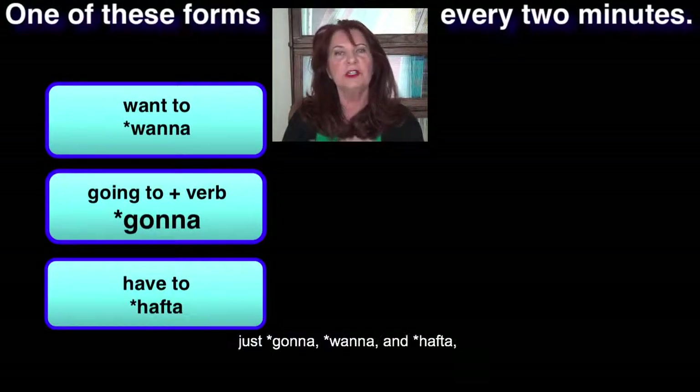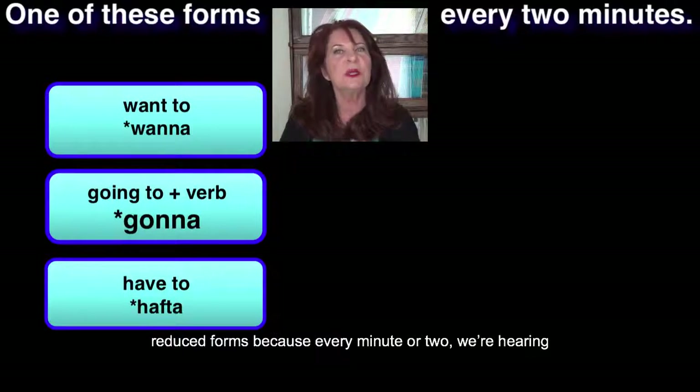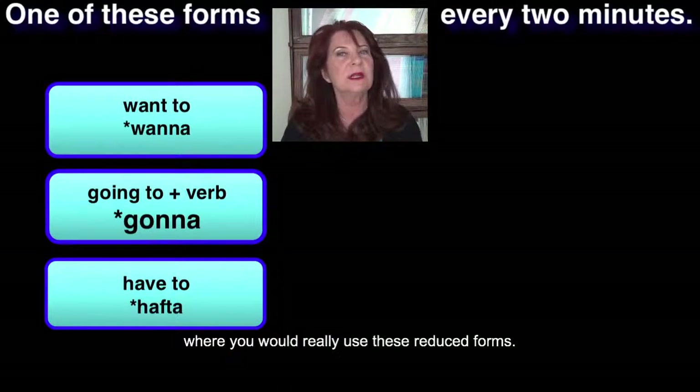So if you use just 'gonna,' 'wanna,' and 'hafta' in your speech, it sounds like you're using many, many reduced forms because every minute or two we're hearing this natural pronunciation from you. So let's go ahead and practice this in a real situation where you would really use these reduced forms.